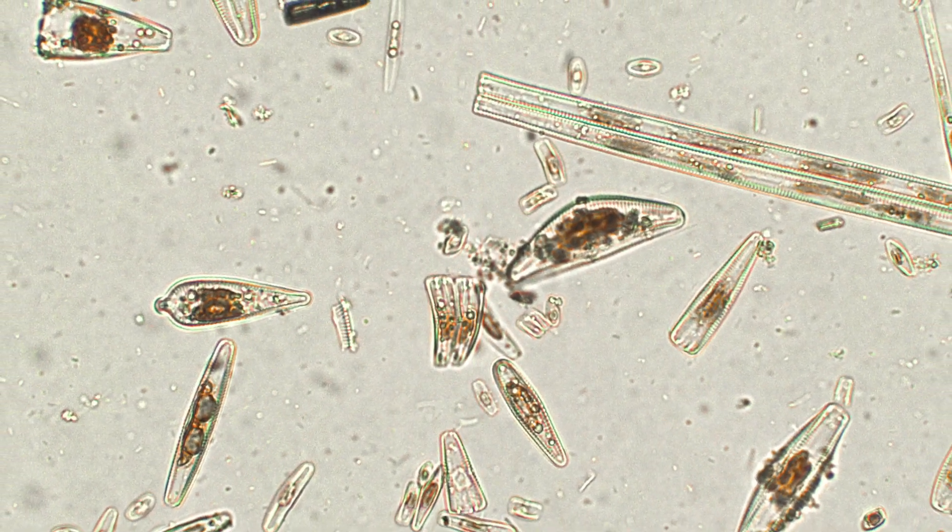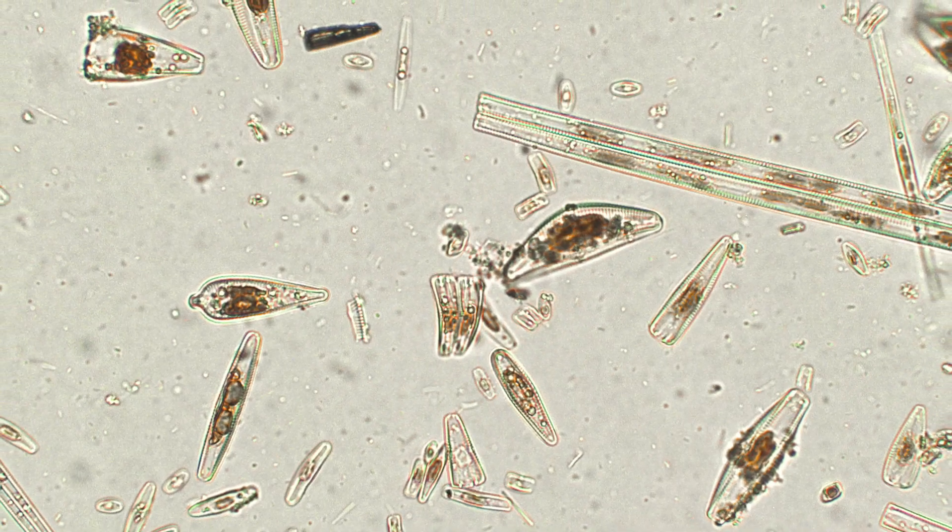My name is Andrew Allen. I'm a professor at the J. Craig Venter Institute and the Scripps Institution of Oceanography. Diatoms are a particular type of phytoplankton — they are single-celled, photosynthetic microbes that live in the sunlit part of the ocean.